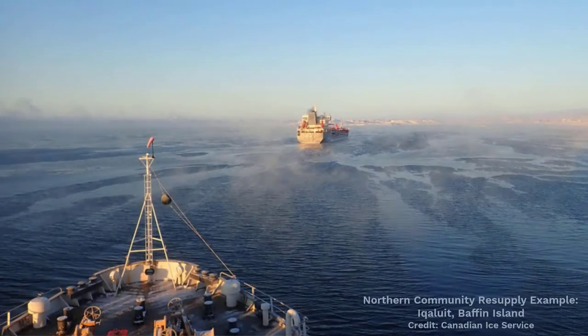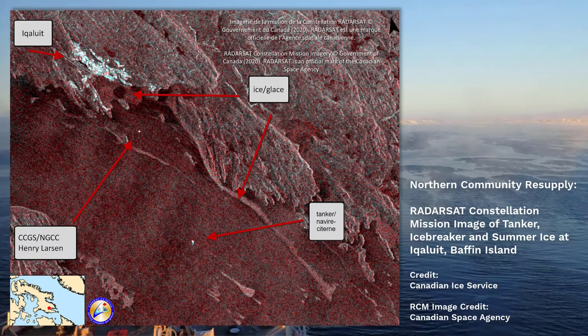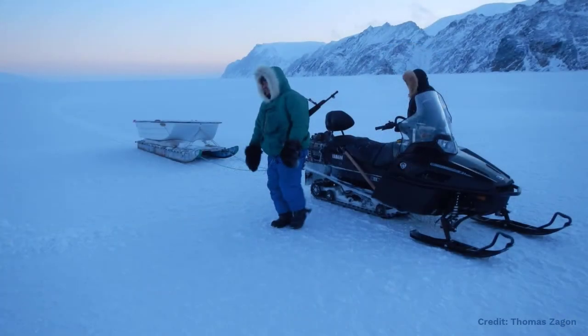When southern Canadian waters become free of sea ice in the spring, the activity shifts northwards towards the Arctic with community resupply. The north has over 50 communities that rely on ship visits to bring in food, fuel and other supplies during the summer shipping season. These communities are not accessible in the winter months because of the ice conditions; in the winter, the communities are resupplied by air. Northern communities are also interested in monitoring ice conditions not only for boating, but for on-ice travel and access to hunting, fishing, and travel between different communities.